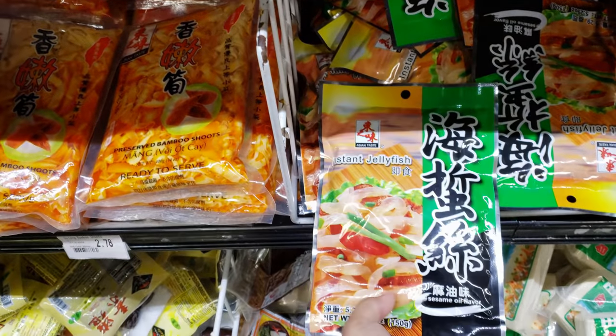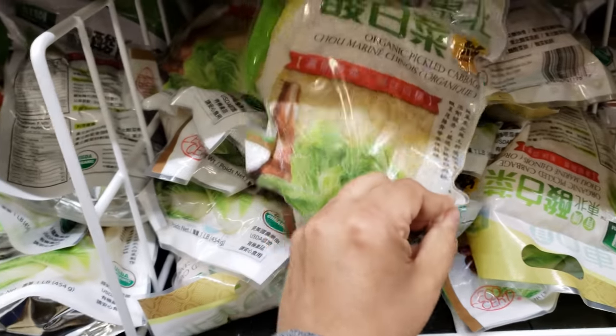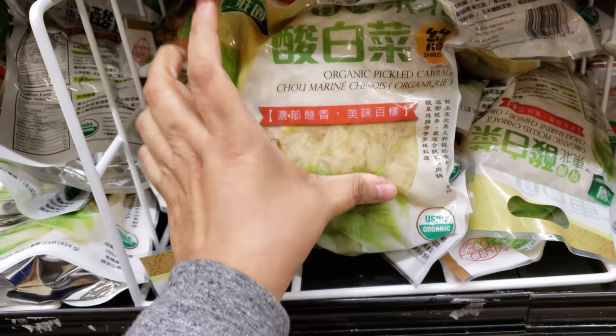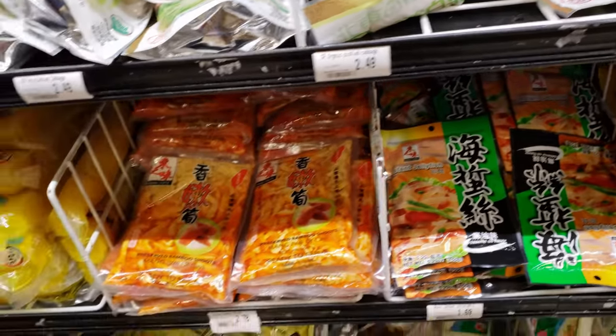Jellyfish — instant jellyfish! Oil flavor sesame seed. I see this one — organic pickled cabbage. Gotta pick up a couple things for my son.